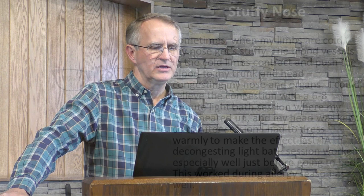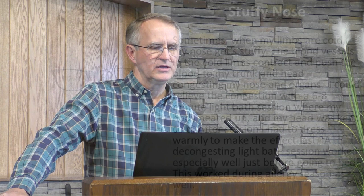Stuffy nose: Sometimes when my limbs are cold, my nose gets stuffy. The blood vessels in the cold limbs contract and push the blood to my trunk and head, congesting my nose and organs. I could relieve the congestion with a six to eight-minute light bath session where my body heated up and my head was kept cold. After the session, I had to dress warmly to make the effect last. A decongesting light bath session worked especially well just before going to bed. This worked during allergy season as well — it didn't solve the problem, but treated the symptom enough for me to go to bed and stay asleep.